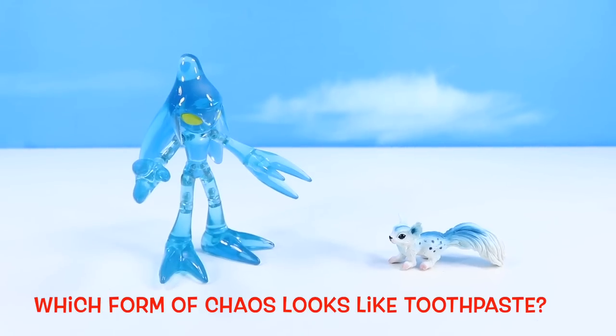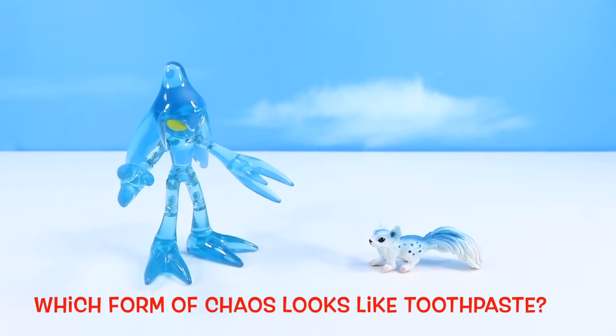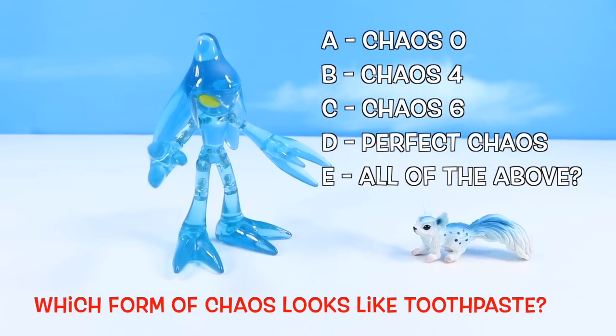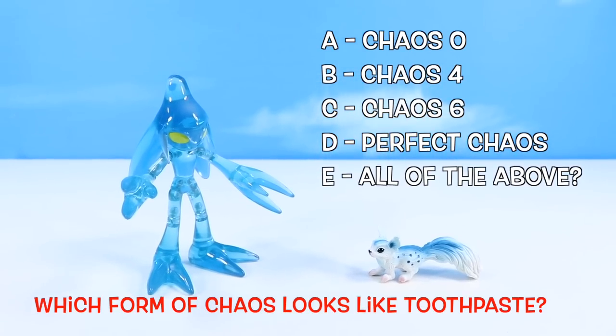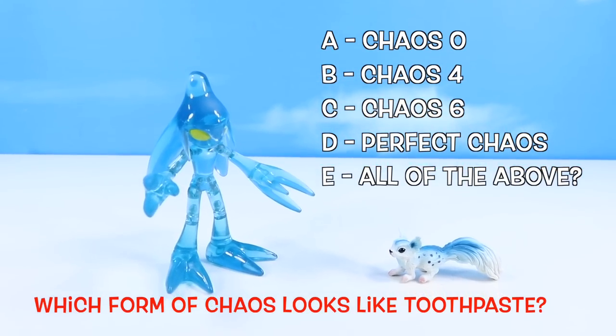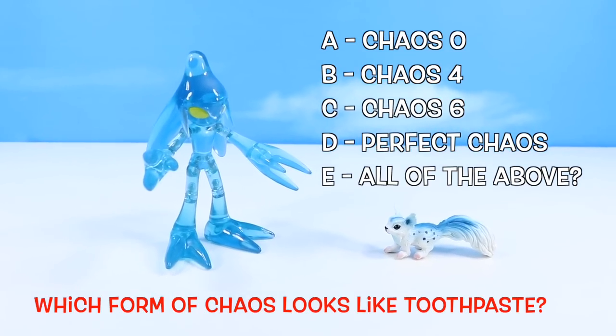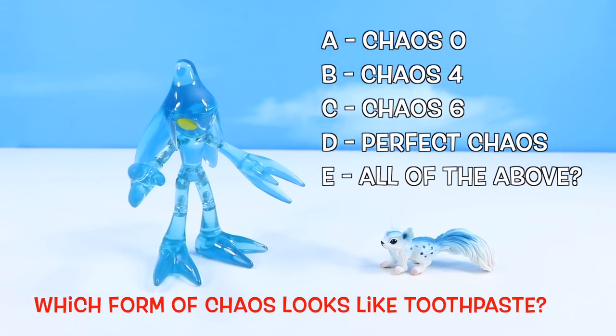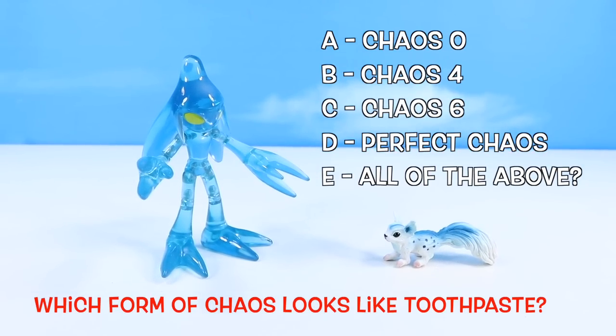Final pop quiz! Which form of Chaos most looks like an angry blob of toothpaste? A, Chaos 0 as we see here. B, Chaos 4 — kind of shark-like. C, Chaos 6. D, Perfect Chaos. Or E, maybe all of the above? Get those answers in the comments and debate.